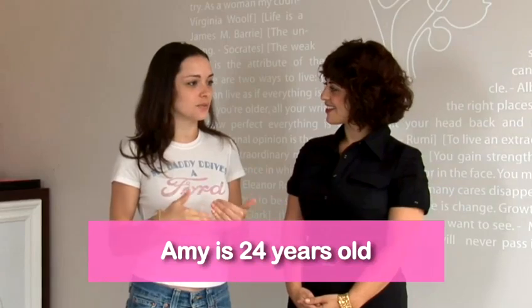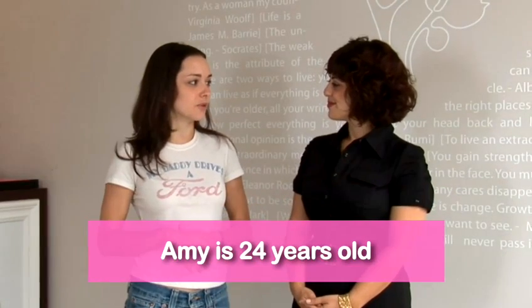We've got Amy here, who actually wants to mature her look. Amy, tell us a little bit about what you face. Well, I am looking very young for my age these days. Being an actress, I'd like to broaden my horizons, play more characters my age would be nice, and just get taken seriously.